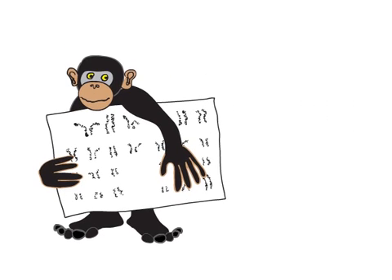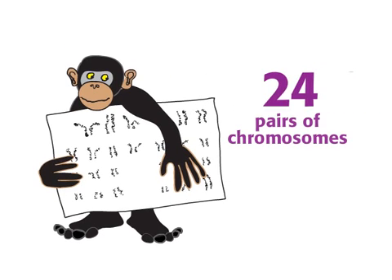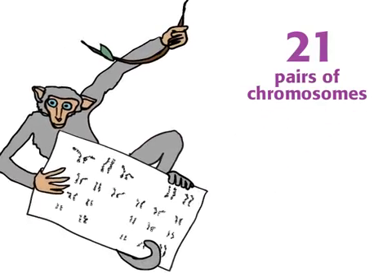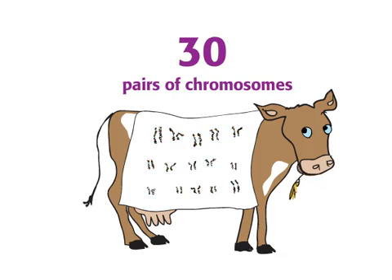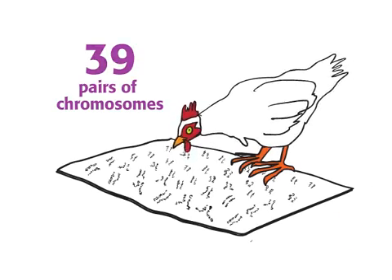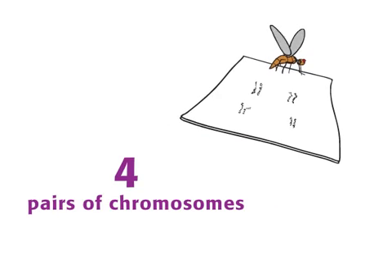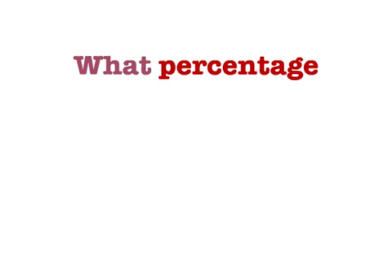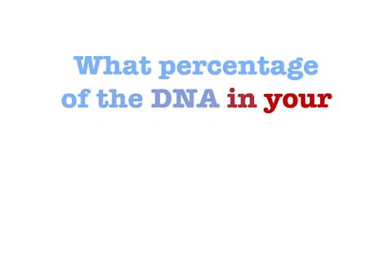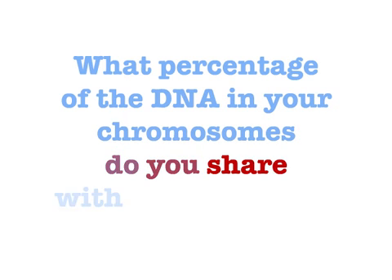Chimpanzees have two sets of 24, or 24 pairs of chromosomes. Rhesus monkeys have 21 pairs. Cows have 30 pairs. Chickens have 39 pairs. Fruit flies have 4 pairs. And bananas have 11 pairs.